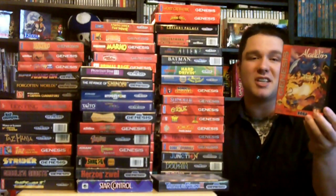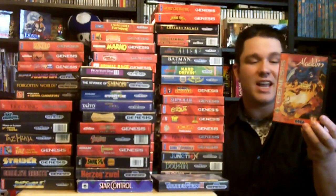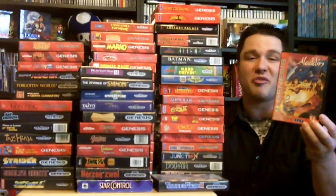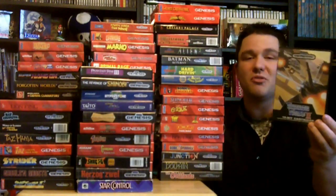Another one here, one of my favorites, is Aladdin. This game, they did such a great job on this and it's really cheap. Do yourself a favor, go out and pick this one up — I think everyone will enjoy it. And another one here is Thunder Force 2, a great shoot-em-up.